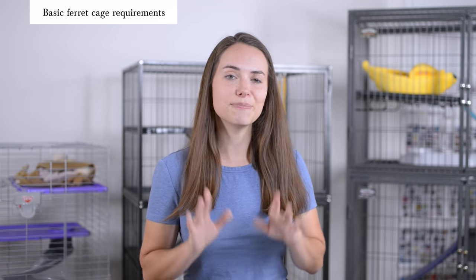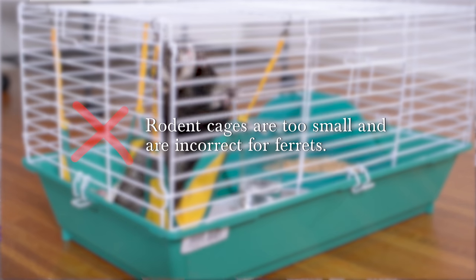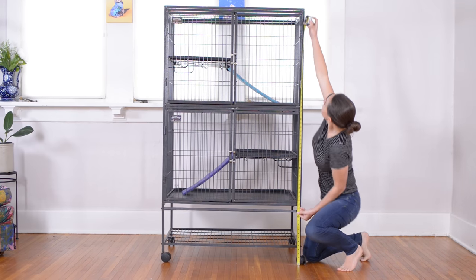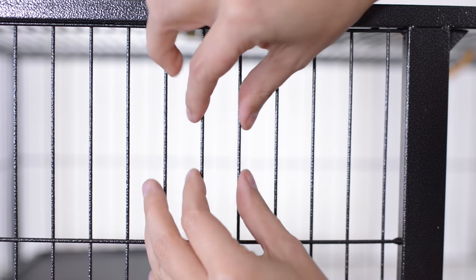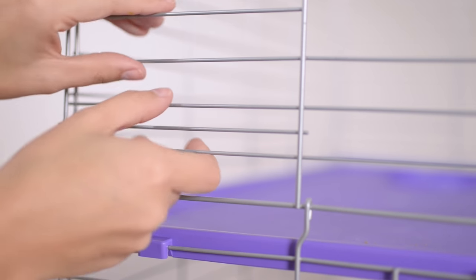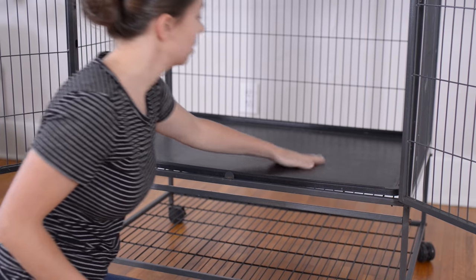Regardless of which cage you end up choosing, I'd like to outline the basic requirements of any cage so you know what standards to judge by. According to Ferrets for Dummies, a ferret cage should measure at least two feet by two feet by three feet to house one to two ferrets. A small cage is not meant to be their entire world — a ferret should not be spending 24/7 in that space. Think of a cage as more like a bedroom. The bars should be no more than one inch apart and very sturdy, unlike some cheaper cages with flimsy bars. The floor should be solid, and ideally the cage is made of metal instead of wood, which is easier to sanitize.